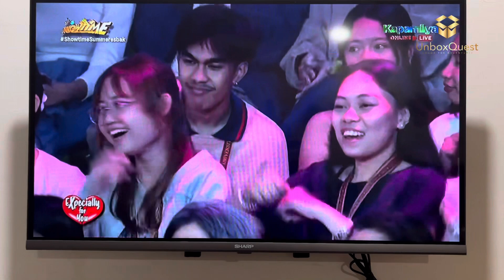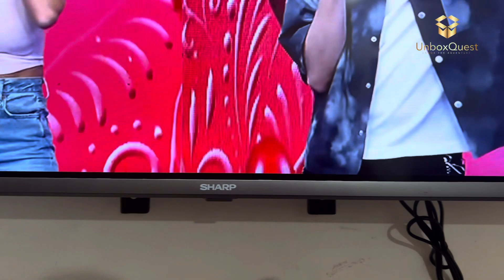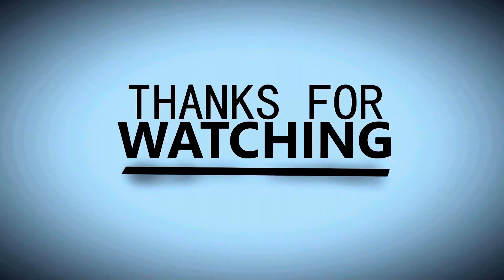That's it for today's vlog. If you have any questions about this TV or want to share your own experiences, feel free to leave a comment below. Don't forget to like and subscribe for more tech reviews and vlogs. Thanks for watching, and I'll see you next time.